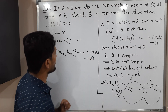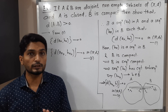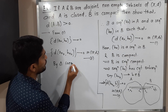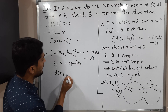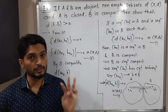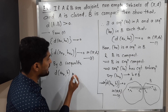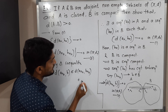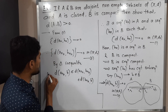Now I am going to use the triangle inequality, which is a basic property of a metric space. By the triangle inequality, d(a_{n_k}, b) ≤ d(a_{n_k}, b_{n_k}) + d(b_{n_k}, b). The distance is also greater than or equal to zero.